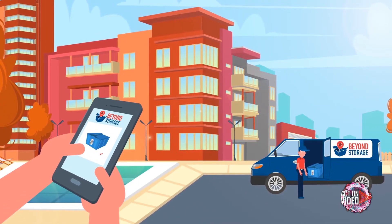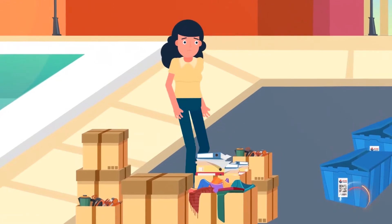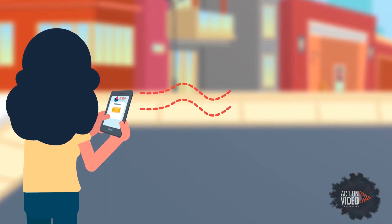Just request our bins and they will be delivered to your doorstep on your timeline. Order as many bins as you would like and pack them full. You are only charged for the bins you actually use.